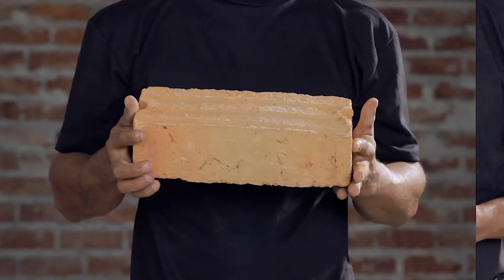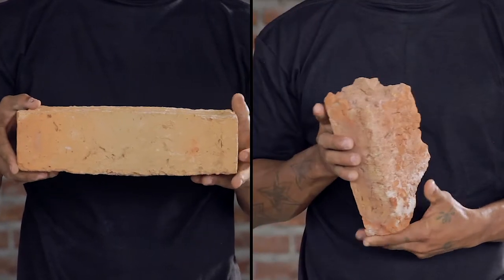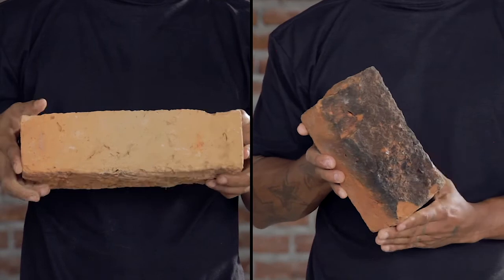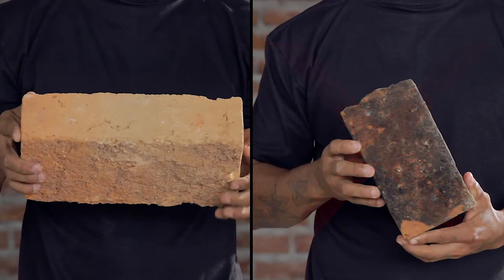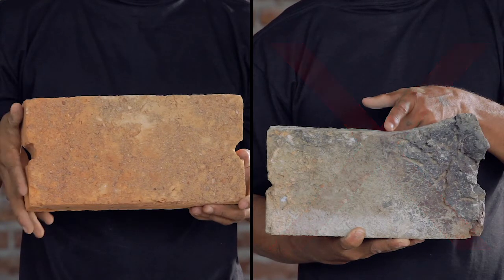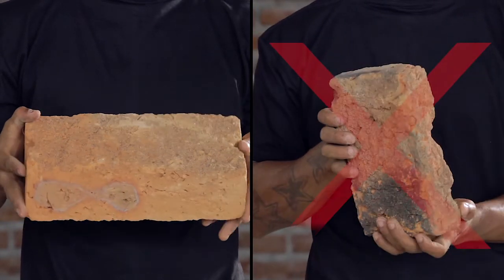A suitable brick must be as follows: regular in form, uniform in color, not warped, and must not show any flaws or lumps.